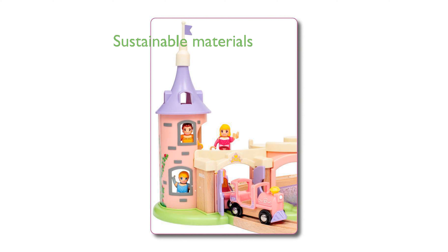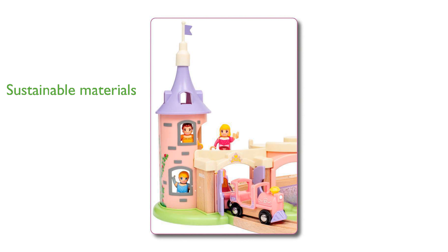Crafted from FSC-certified European beech wood and high-quality materials, it emphasizes sustainability and durability. Ideal for children aged three and up, this set not only entertains, but also helps develop fine motor skills and creativity.